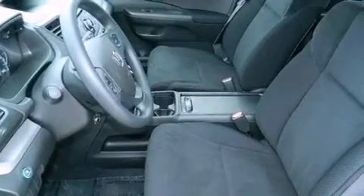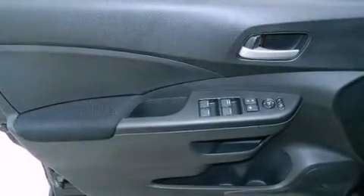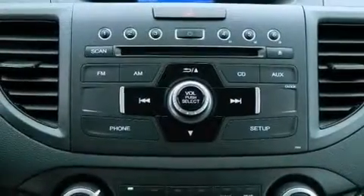cruise control, full power accessories, a CD player, an electronic throttle, an engine immobilizer theft deterrent system, a passenger side vanity mirror, advanced compatibility engineering body structure, a rear window defroster, and an auxiliary power outlet.